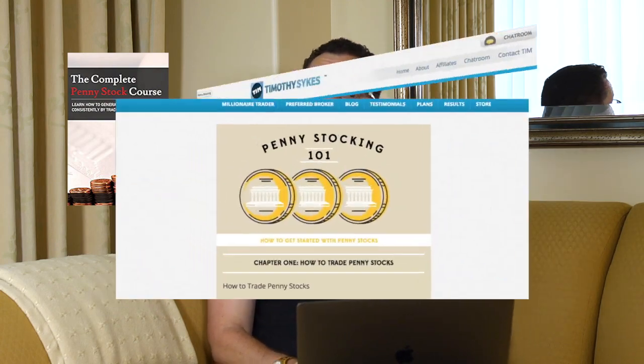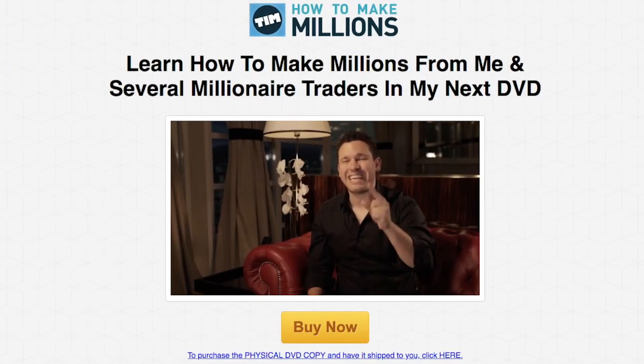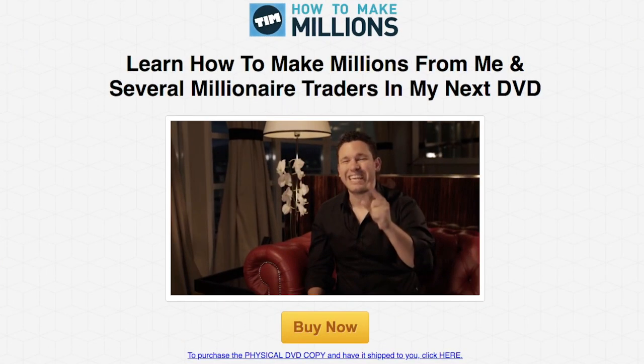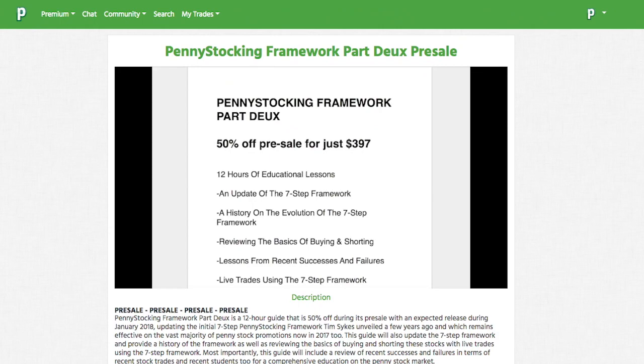So first, read Jamil's book. Second, read my free guide on timothysykes.com. Third, watch How to Make Millions and take notes. Fourth, go to traderchecklist.com and watch that guide. And then last, watch my Penny Stocking Framework Part 2. Between Jamil's book at about 10 hours, the free guide at 2 hours, How to Make Millions at 35 hours, Trader Checklist at 11 hours, and the framework at 6.5 hours, that's roughly 60 hours total. Watch and learn all of this before you risk your hard-earned money.